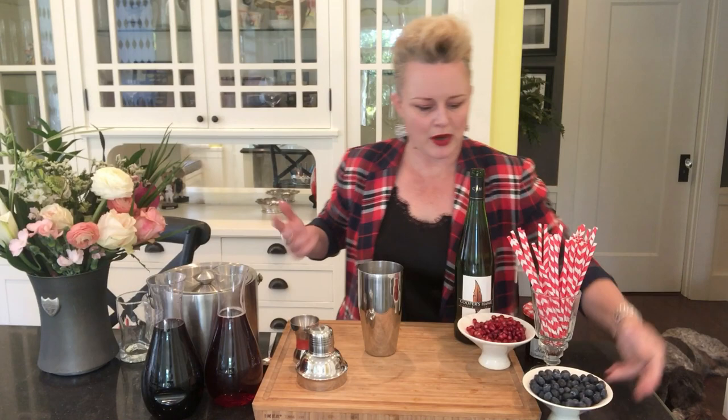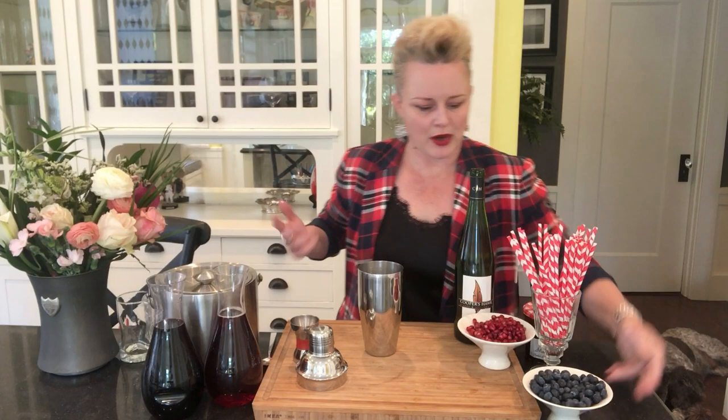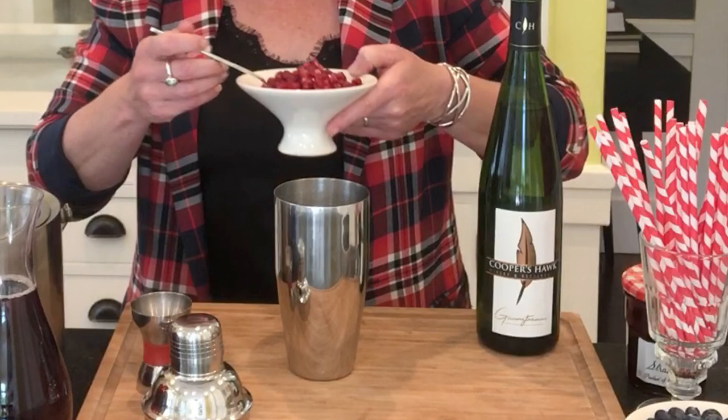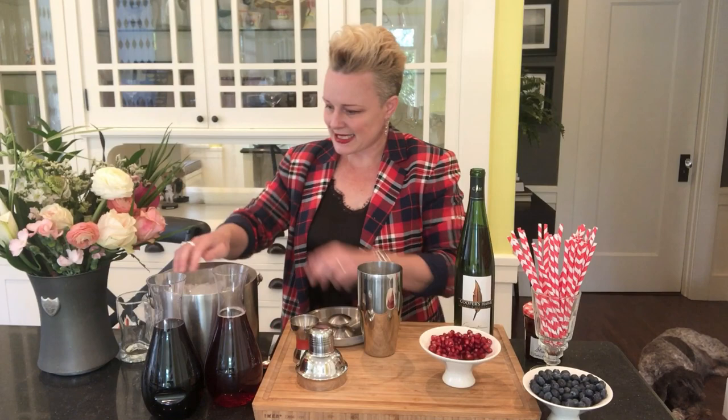Then we're going to add some fruit. When you have fruit in this drink and it gets shaken, it's going to pulverize it a little bit just to give it a little additional color. So we'll do a little pinch of blueberries — about five blueberries in a drink, up to you — and we'll do a nice big spoonful of pomegranate arils. I love the flavor of these. This could be raspberries too; it's really up to you to be creative.